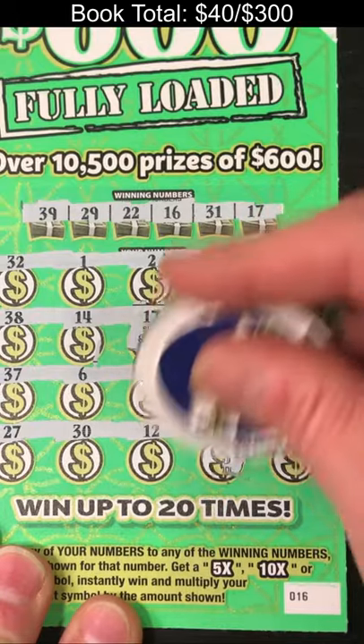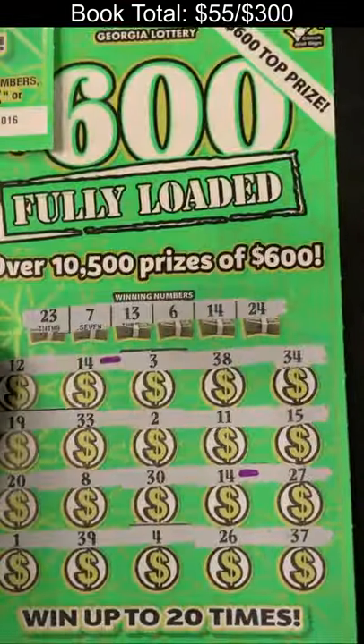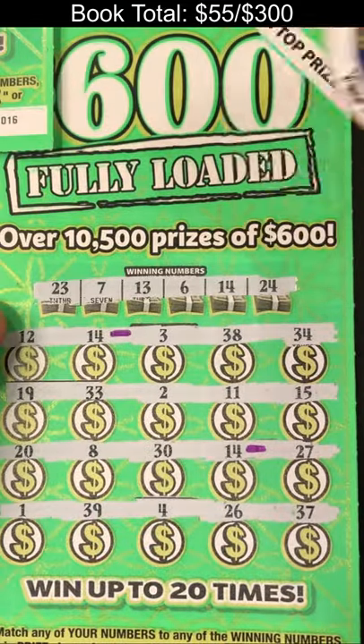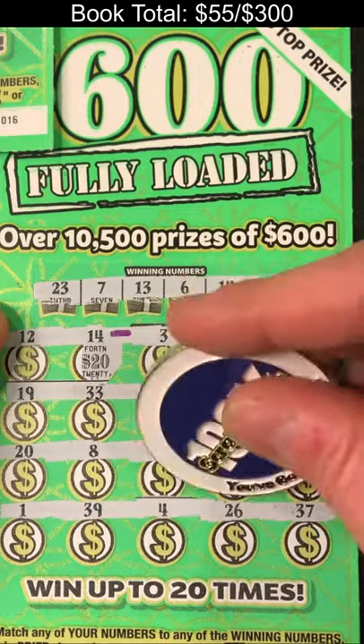Under number 17 we get $10, and under 29 another $5 to go on the stack. Moving on to ticket number 17, we had two matches, both of them on number 14 — there's $20 and $5, so $25 more going on the pile.